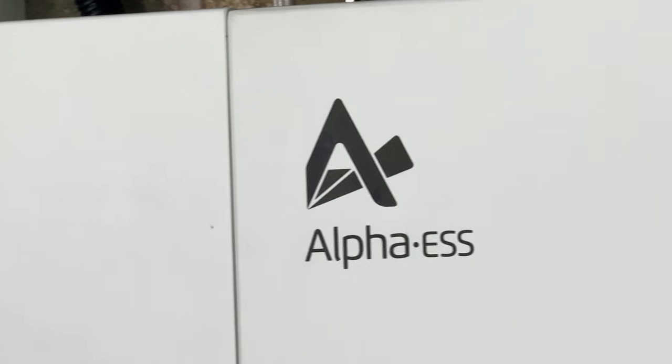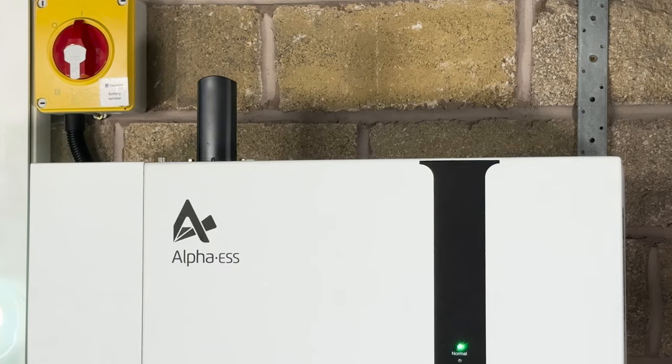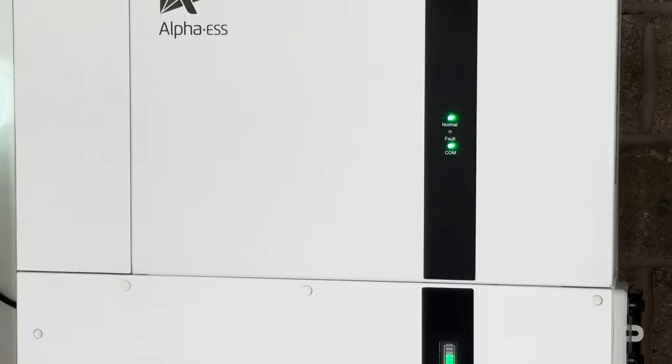Octopus Intelligent Go offers 7.5p off-peak electricity every single day between 11:30pm and 5:30am — that's six guaranteed hours each night, even when the car isn't plugged in. While most people aren't consuming huge amounts during those hours, if you have a home storage battery, dishwasher, or washing machine, that's load shifting that can quickly make up the 2p peak rate difference.